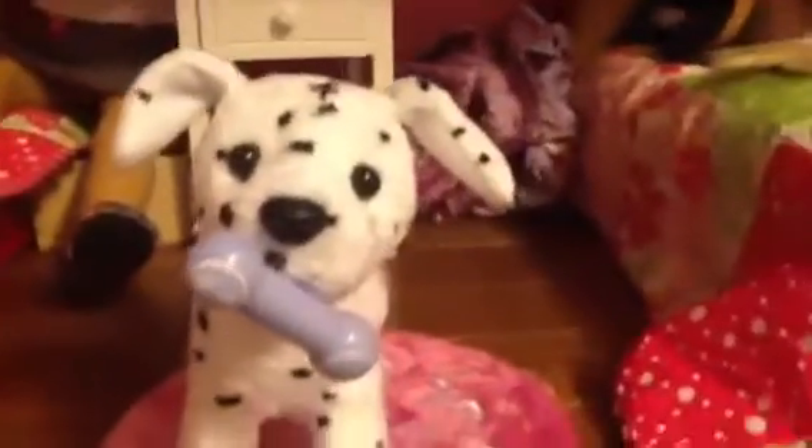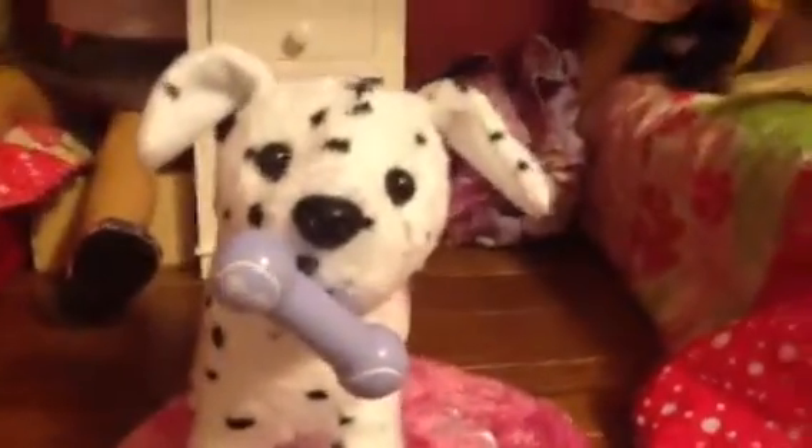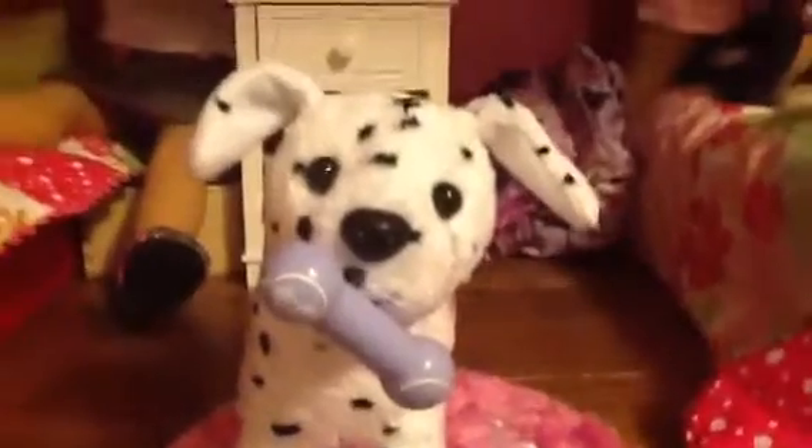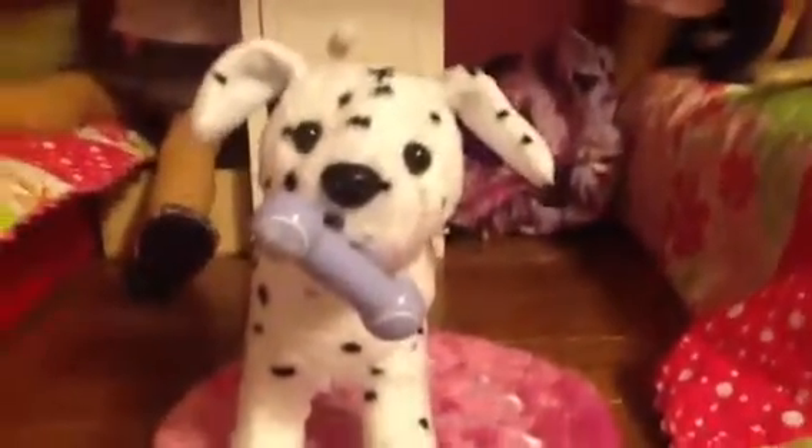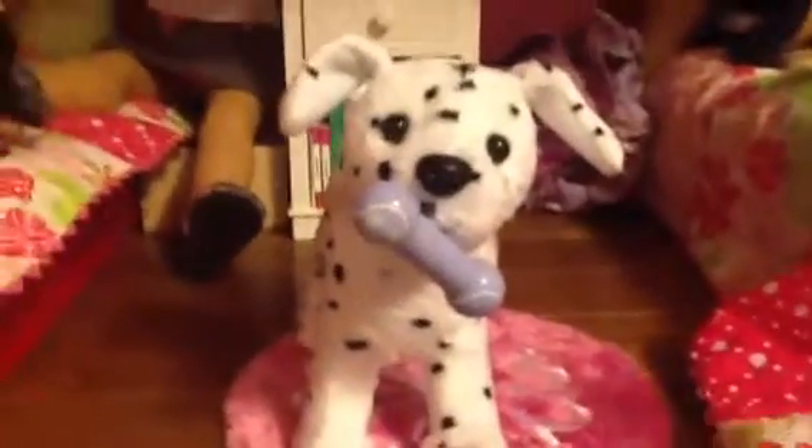If you've been following my Instagram, or if you've seen a couple past videos about the American Girl Place Boston meetup, you'd see that I got the new Dalmatian puppy, which I think is just too cute. I really like him.